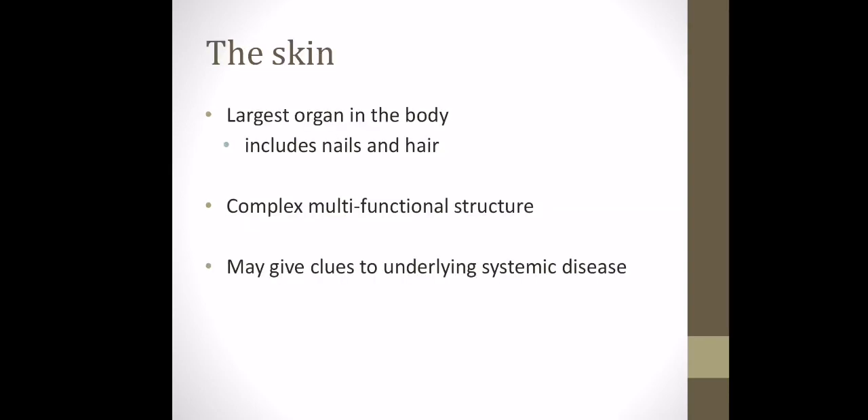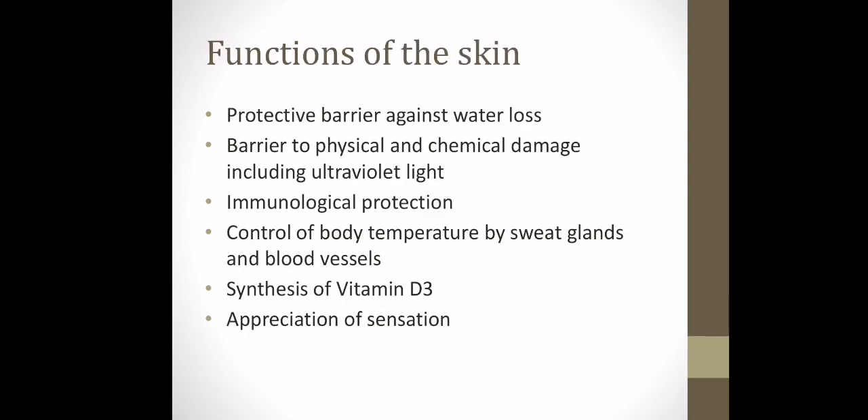The skin is the largest organ in the body, including the nails and the hair. It's a complex multifunctional structure and can give you clues to some underlying systemic disease and conditions. Its functions include being a protective barrier against water loss, a barrier to physical and chemical changes, and it also helps with control of body temperature through sweat glands and blood vessels, as well as appreciation of sensation.